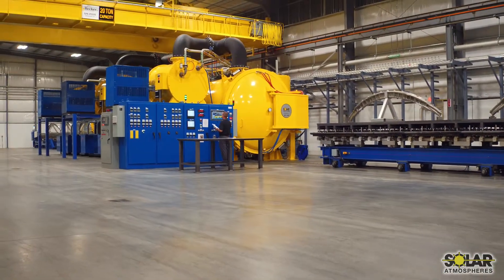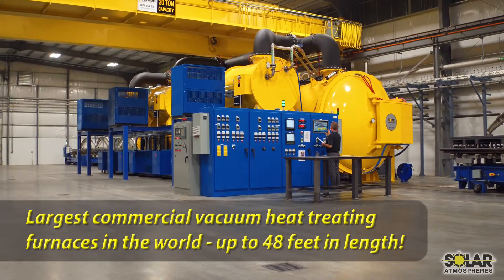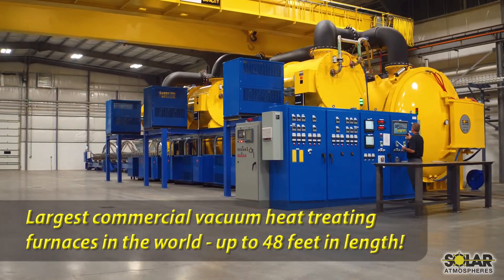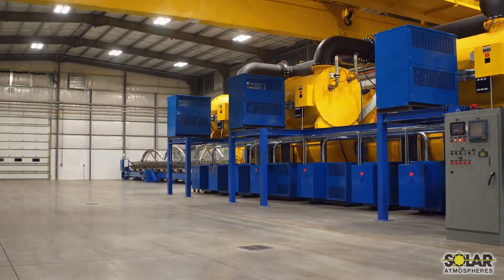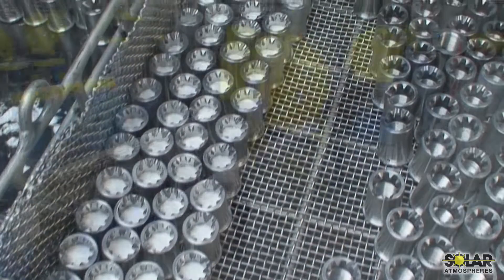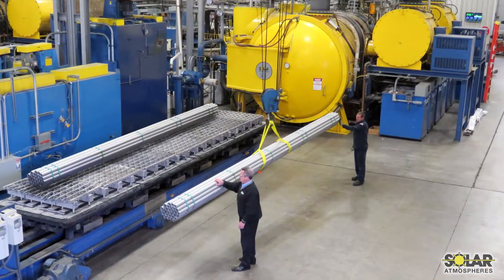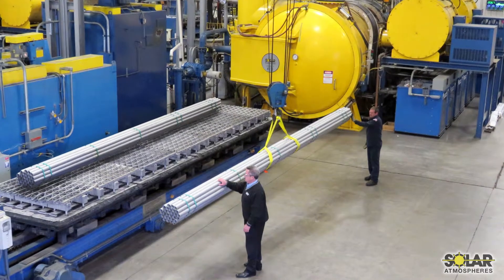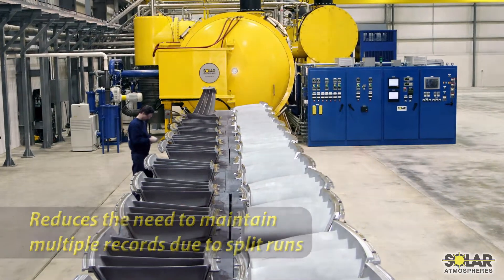Solar's wide assortment of furnaces includes the largest commercial vacuum heat treating equipment available in the world, with furnaces ranging from 12 inches to our 48-foot long vacuum furnace. This diversity provides the ability to process small to medium lots in addition to the largest parts and loads in the industry. Our larger equipment enables us to offer competitive pricing for large volumes of work, as well as help our customers reduce the need to maintain multiple records due to split runs.